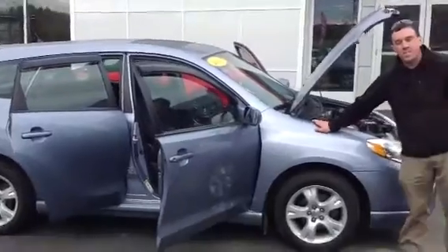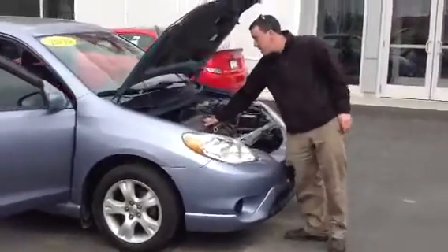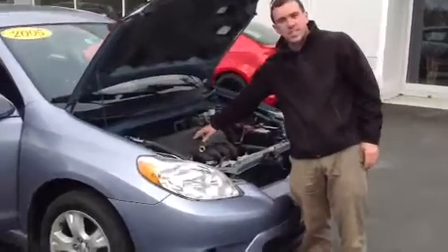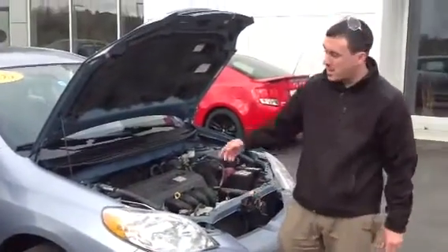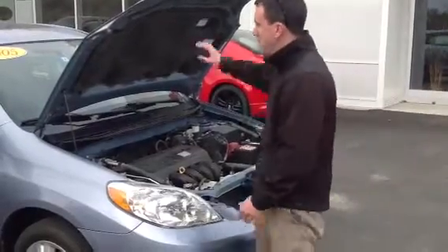What I have for you here is the 2005 Toyota Matrix, blue in color, under the hood. It features a variable valve timing with intelligence, 16-valve, 4-cylinder engine. It's an automatic transmission. It gets great gas mileage, very reliable, very dependable.